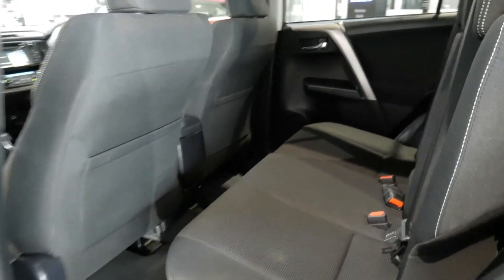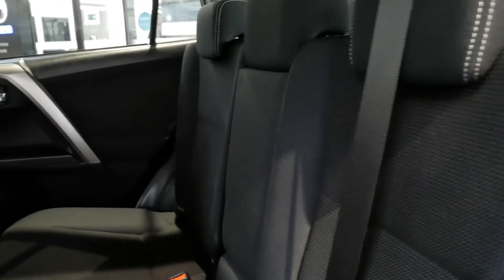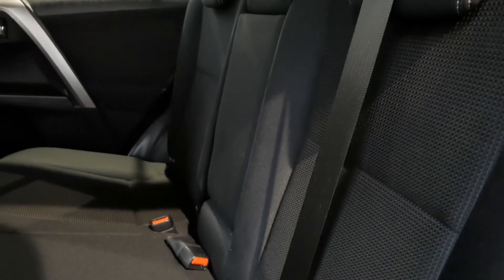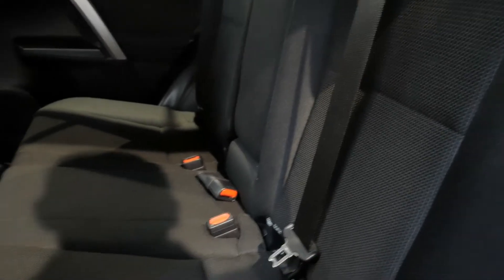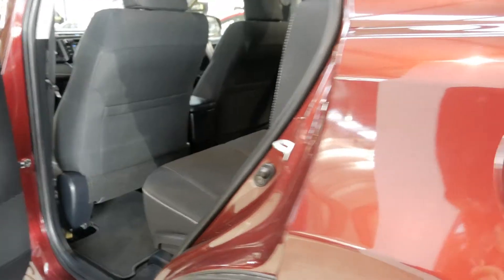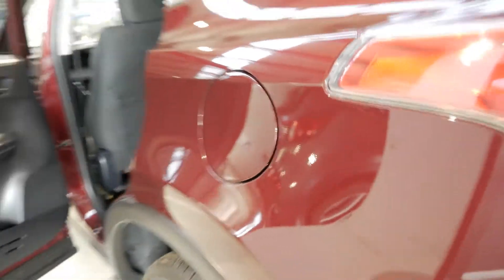Popping into the back, the story is very much the same with your black fabric with the white contrast stitching. These seats look as though they have barely been sat in. The back of the seats are not kicked or scuffed at all and the door cards are in perfect condition. You also have the fuel tank there on the passenger side.